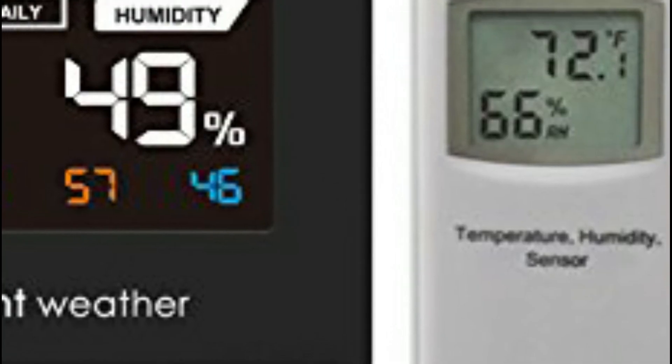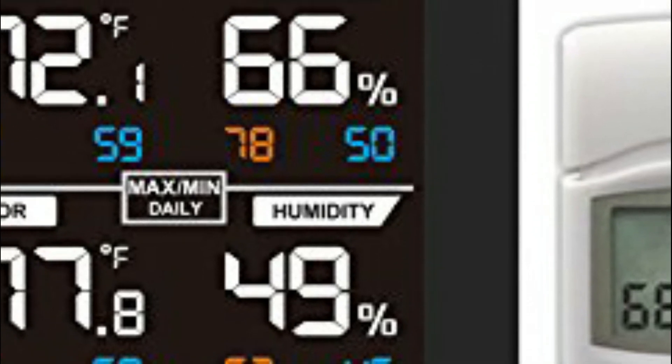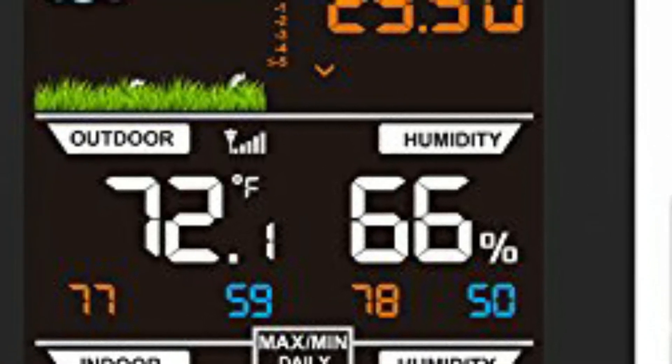The useful forecast icons provide you with a glance at whether it's going to be cloudy, rainy, or sunny, based on trends in barometric pressure. Other options include min and max that can be reset daily or manually, trends in barometric pressure, as well as the moon's phase.